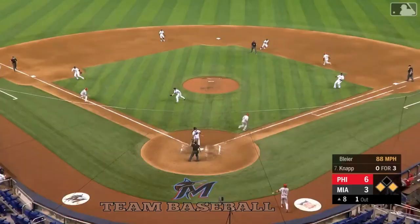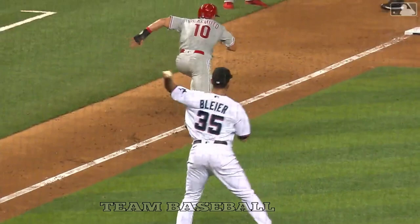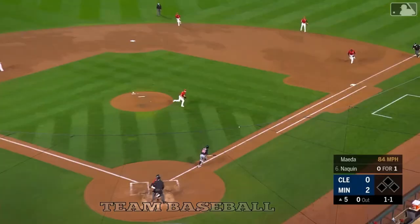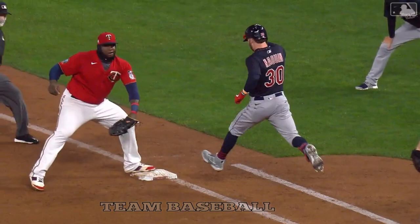They've got JT caught in between third and home and they got him — nice job by Bleier coming off the mound. This is a safety squeeze — JT was not leaving third base. Dribbled off the right side and backhanded — very nice play by Kenta Maeda for the first out.